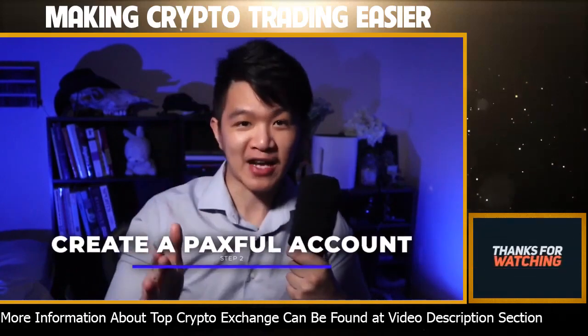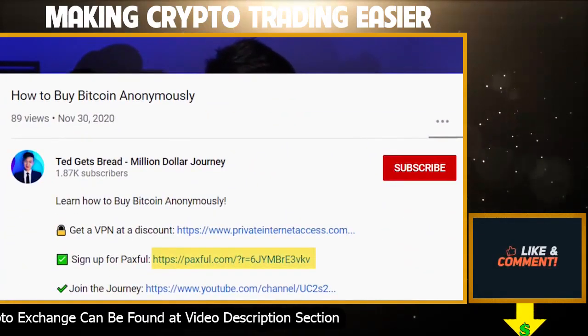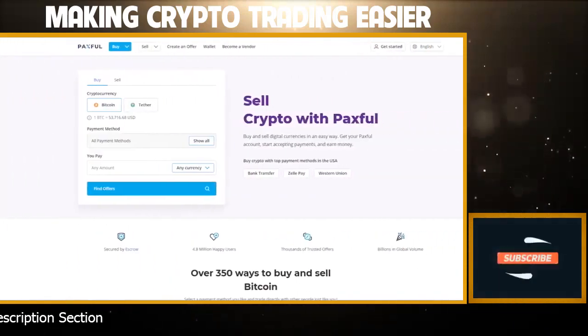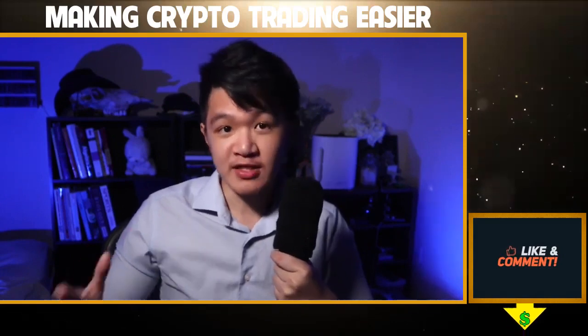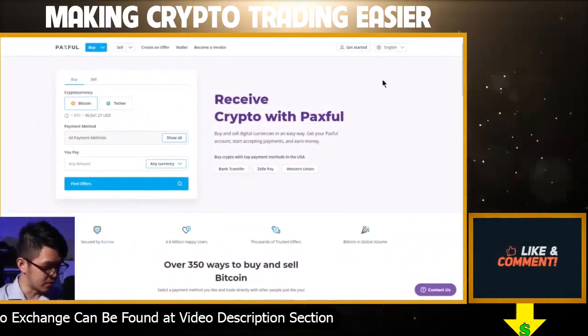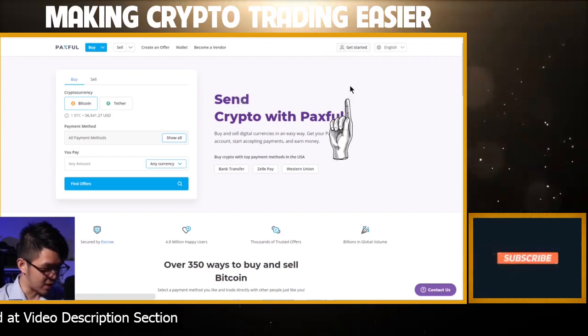Step number two: create an account with Paxful. I have another link in the description below that you can use to sign up directly. This is the best way I know of to purchase Bitcoin 100% anonymously. Paxful is a peer-to-peer Bitcoin trading service that's incredibly easy to use, and you can also make good money by selling Bitcoin on here as well. When you hit that link below to get to Paxful, you'll be brought to Paxful's page where you can get started and create your account.